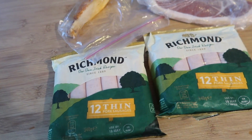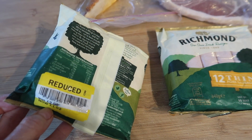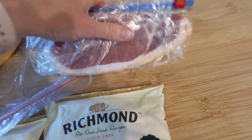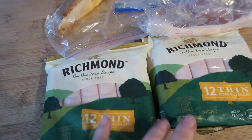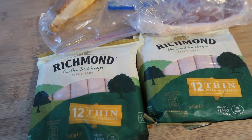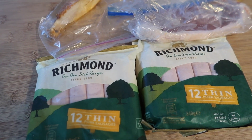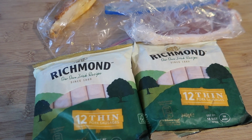My intentions for tonight were to make a jambalaya, but I spotted some reduced Richmond sausages in the fridge that need using up, plus some bacon that's already open and half a chicken breast. So instead I'm going to chop the bacon, chicken, and some sausages, add frozen peas, rice, and seasoning — smoked paprika for a nice flavour — and whisk some eggs through it to make an egg-fried rice dish. It's basically a big use-up of things that would otherwise get thrown away.